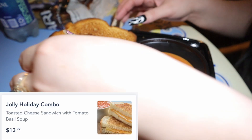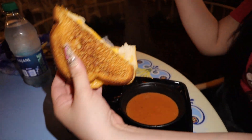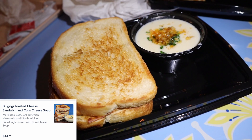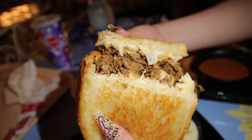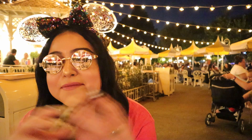We got our food at Jolly Holiday. Crystal's favorite is the Jolly Holiday combo — toasted cheese sandwich with tomato basil soup. Look at that cheese pull! Friendly reminder: we actually recreated this at home on Cooking Live Tuesdays. I got the bulgogi toasted cheese sandwich and corn cheese soup, which has marinated beef, grilled onion, mozzarella, kimchi aioli on sourdough, served with soup. Their tomato soup is thick, not runny, and the grilled cheese is epic.